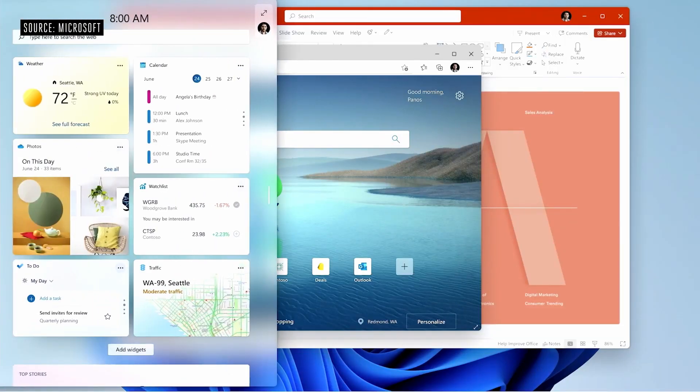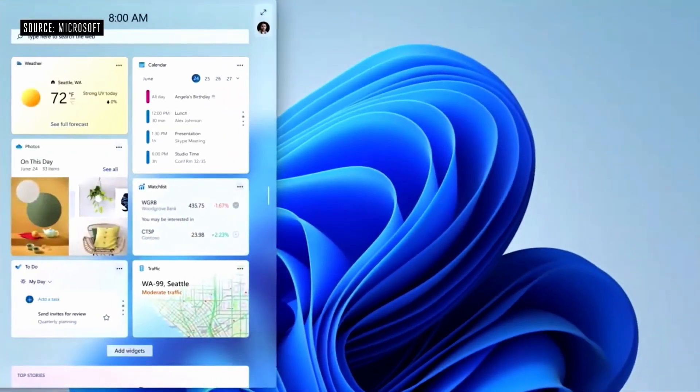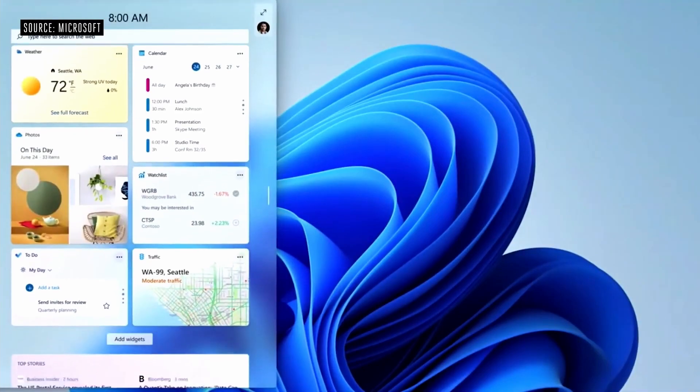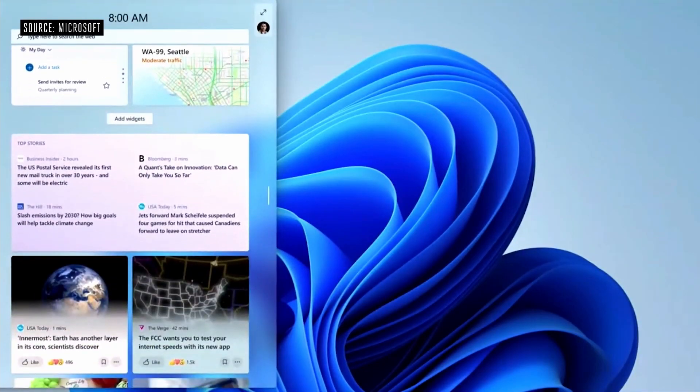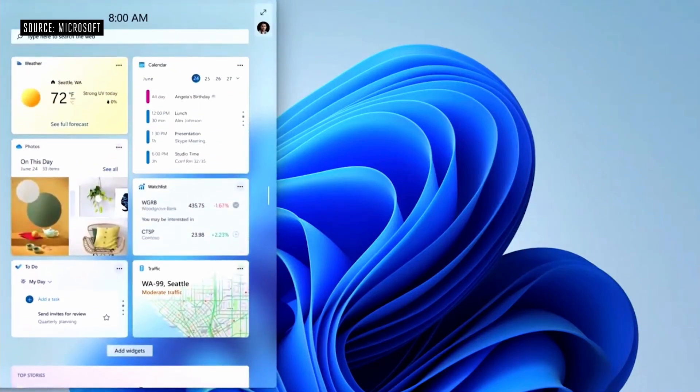Another big feature they keep talking about is the widgets capability. Now you can actually slide over from the left hand side and you're going to have a list of all of your widgets, and then you can actually go deeper inside of that window if that's what you want to do. Now this is pretty cool, but it's nothing new. We've seen this before with iPhone and Android, and on top of that, it really seems like it's meant for a tablet, not really meant for a desktop computer.